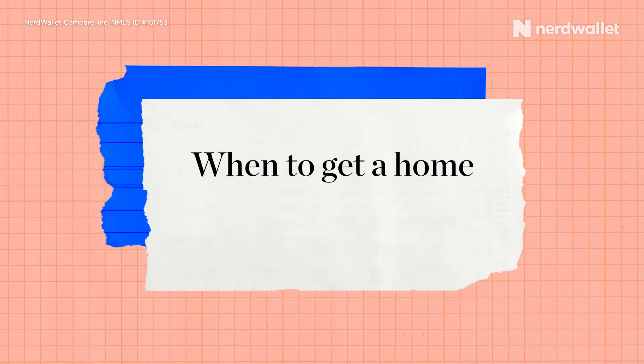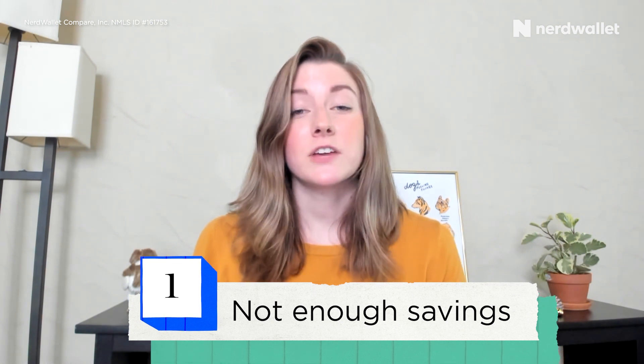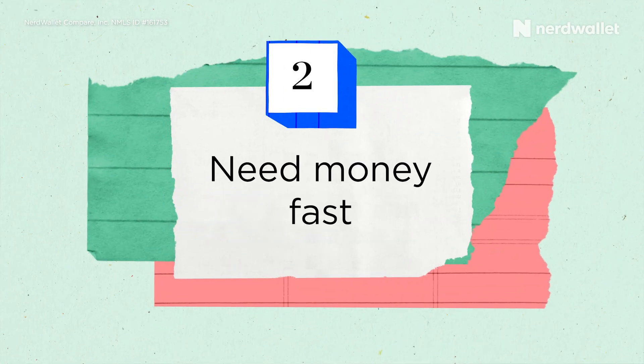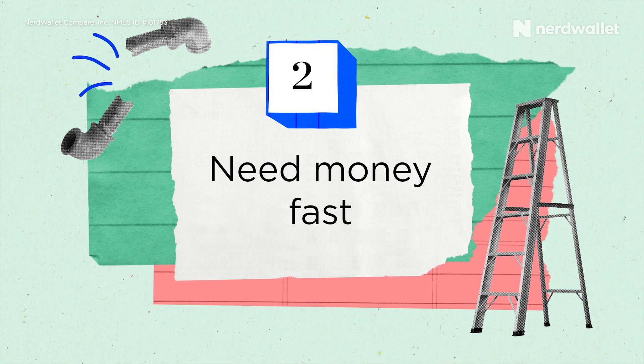Now let's talk about when it makes sense to use a home improvement loan for your project. First off, if you have savings or enough time to save up, that should be your first stop, because you'll avoid paying any interest like you would with other financing options like home improvement loans and equity. If you don't want to use your savings though, a home improvement loan is one of a few options you have. Secondly, if you need the funds in a couple of days — to repair a roof or fix something around the house — a home improvement loan is your fastest funding option, as lenders can typically fund within a couple of business days up to maybe a week.